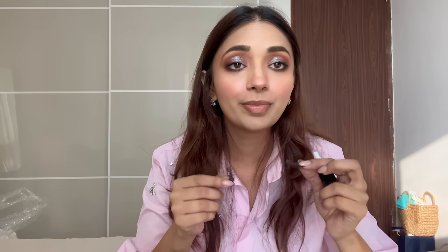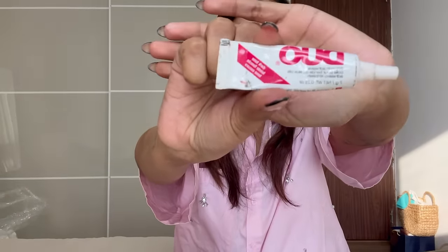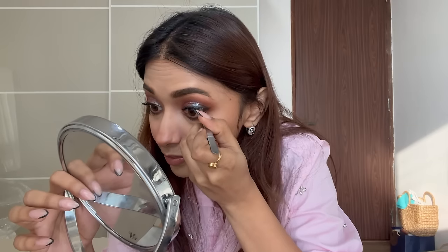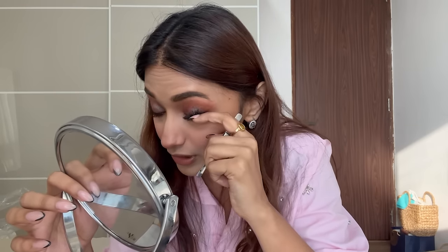Now it's time to put our eyelashes. These are Euro Paris 53. The glue I use - I'm very specific about this - is Duo. It's gray in color, not black. I use a tweezer like this kind. I hold the lash at the center and then put it on the center of my eyelashes. Just be very careful with the tweezer and make sure nobody is around you.